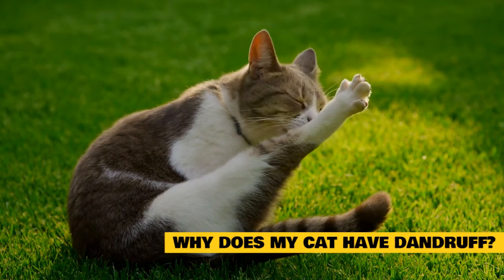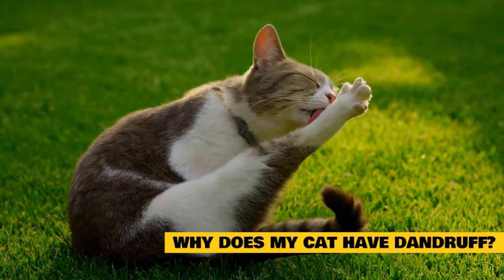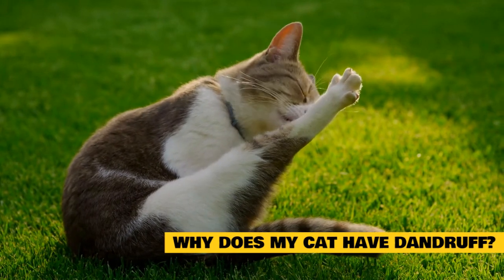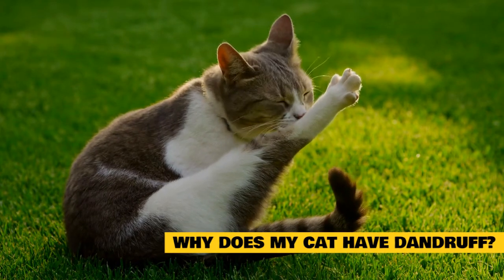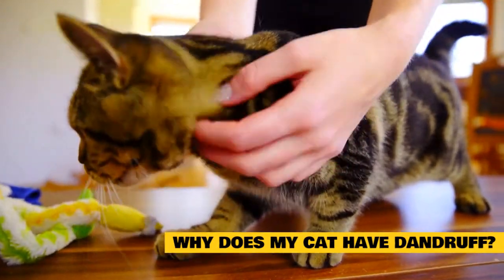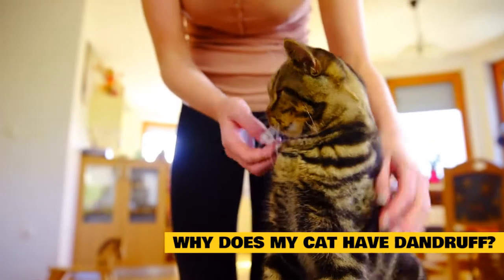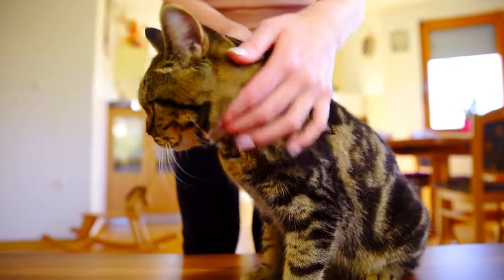Once you identify the cause of your cat's dandruff, you can treat the issues and prevent it from coming back. Some of the most common causes of poor skin health in cats include poor quality diet, dehydration, pollutants, over-bathing, bug bites, and illness or disease. If you suspect an ailment or disease is causing dandruff, speak to your vet about the best treatment. Home remedies can be effective in some cases, but it's always best to seek proper diagnosis and treatment from your vet first.